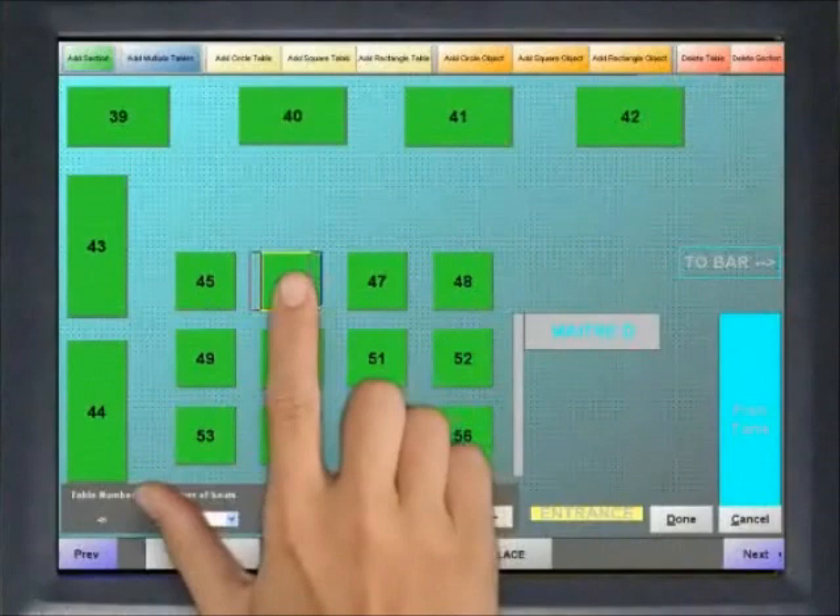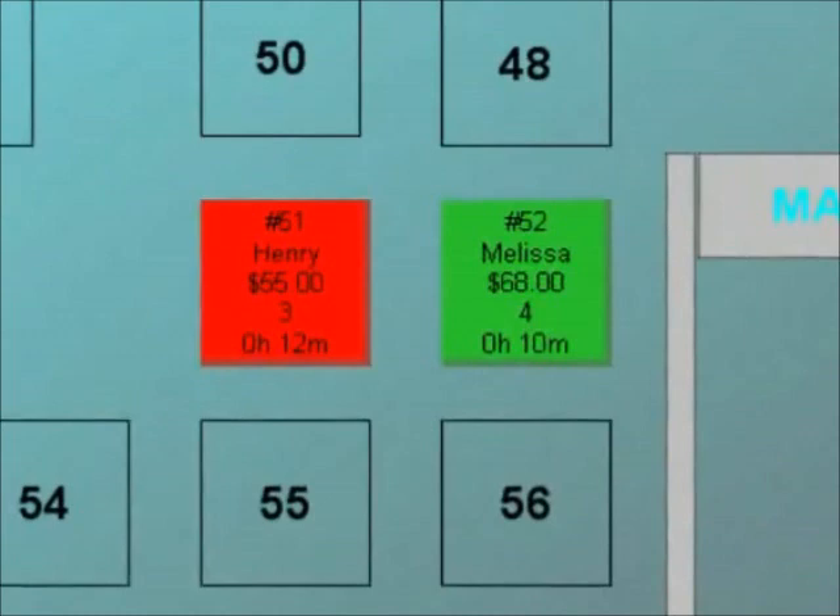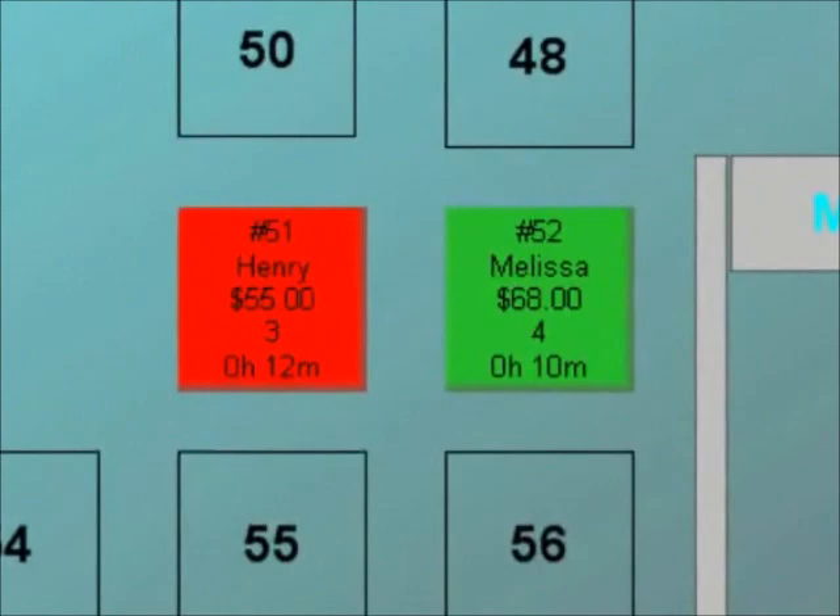Managers can modify the layouts — for example, combine tables for a large party or relocate a table. Changes can be made at any terminal. Tables display total party size, tab total, and server name. Color and a running time clock allow staff to monitor the status of their tables and keep track of turnover.